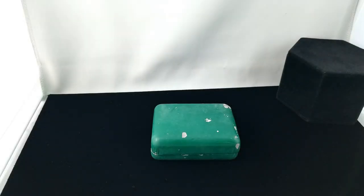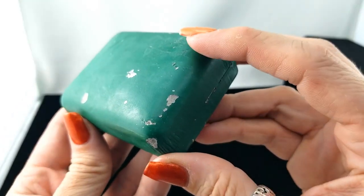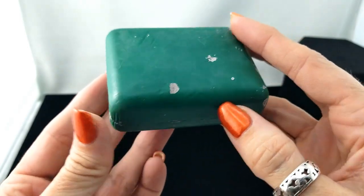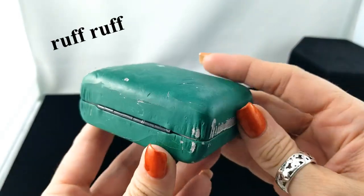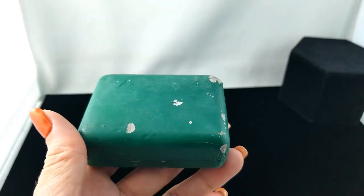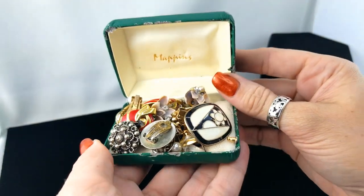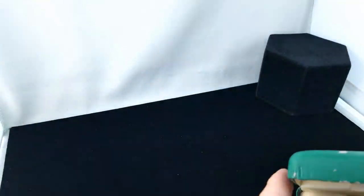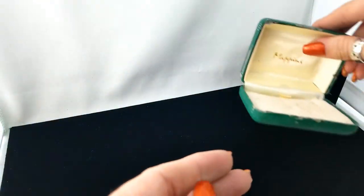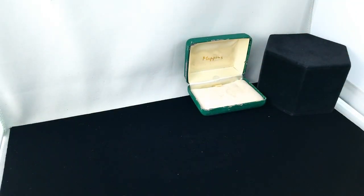We're here for another episode and look at this box — it looks like it's been living in a garage. It is in rough shape, but it's heavy so I know we've got some stuff in there. Let's take a look. Lots of stuff! I'm gonna dump that out in front of me. It says Mappings on it, which is a jeweler of course. Okay, what do we have?